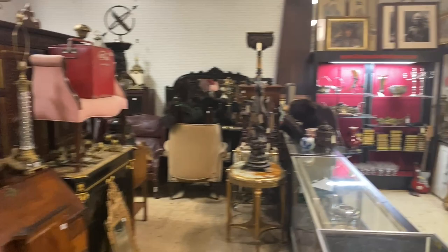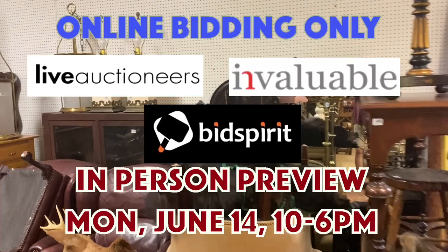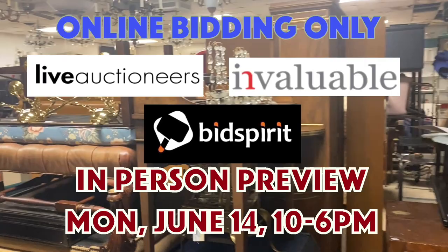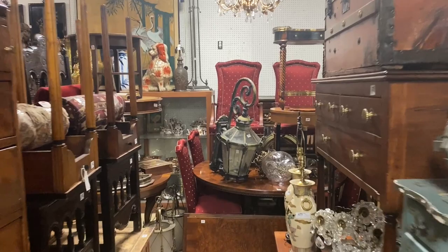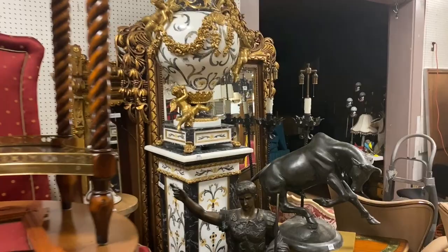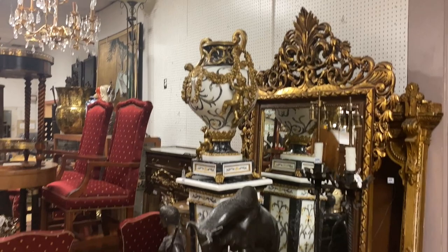Let me just walk around real quick so you can see the overview. 450 lots for online bidding only on BidSpirit.com, on Live Auctioneers, and also on Invaluable. Preview for this auction will be on Monday, June 14th — in-person preview, come on out and take a look, but there's only online bidding. You can leave absentee bids and we'll bid them for you. 25% buyer's premium, 28% on Live Auctioneers. There's a 3% surcharge if you pay with a credit card in-house, so it's about the same on Live Auctioneers as it is in-house.